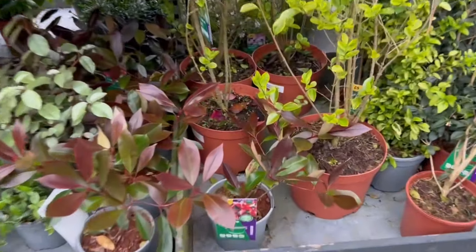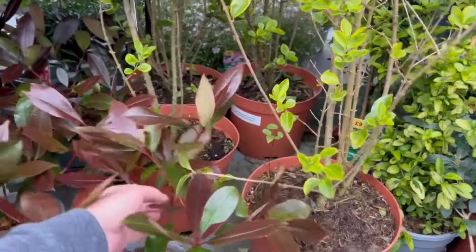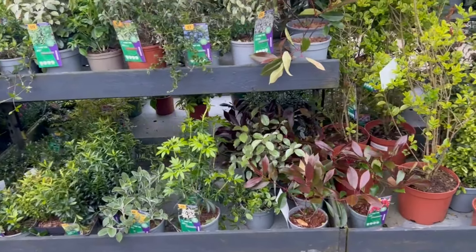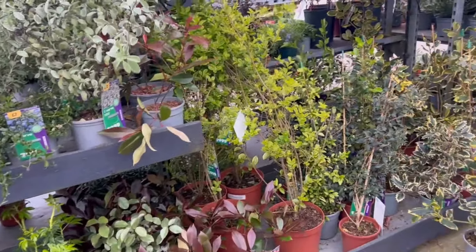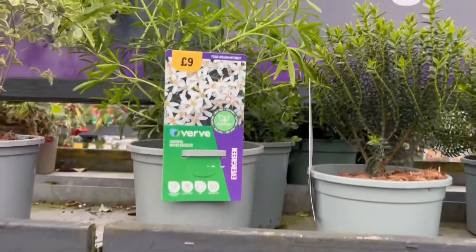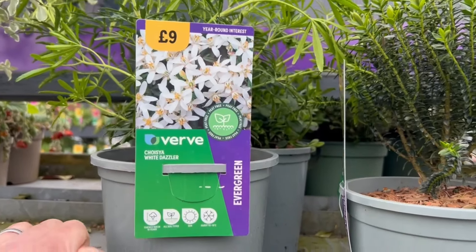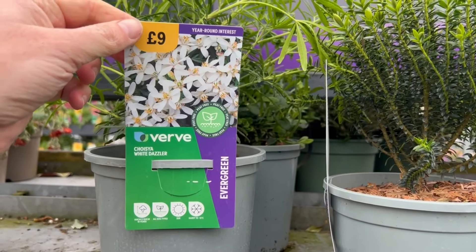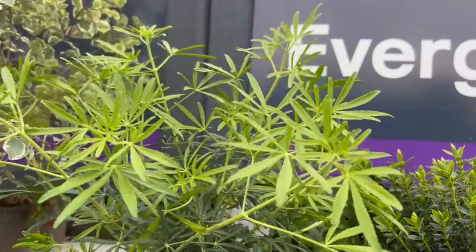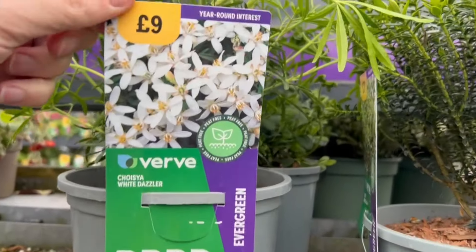Oh, this is Red Robin — this is what I thought I might have seen before. I'm intrigued by this plant — it's seven pounds. I think they make quite a nice interesting shrub. Not particularly exotic but it could still fit into a tropical style garden, just to break things up with a different colour — a lot of exotics are just green. Nice to have different colours. This is a Choisya 'White Dazzler' — nine pounds. Look at that sort of delicate almost palmate foliage and the white flowers look great as well. It has year-round interest apparently.